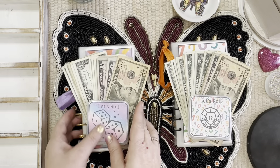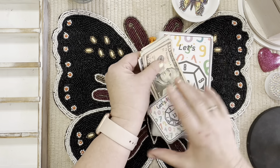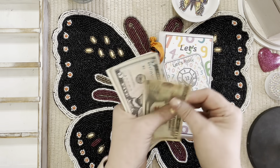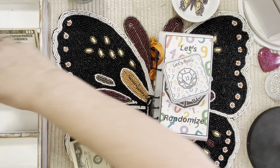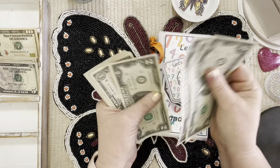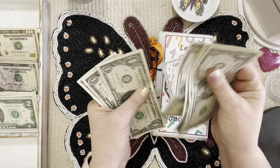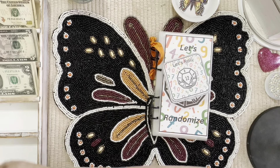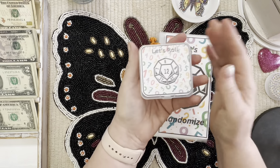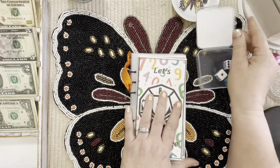Let's get started. We're going to start with this one — we have fifty dollars: ten, fifteen, twenty, twenty-five, thirty, two, four, six, eight, forty, one, two, three, four, five, six, seven, eight, nine, and fifty.